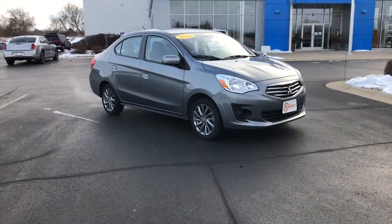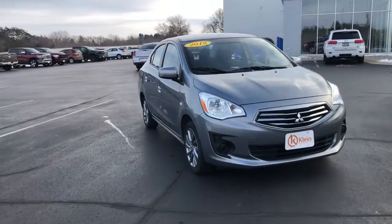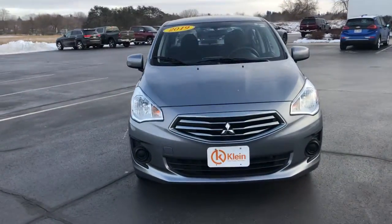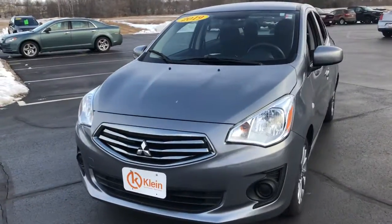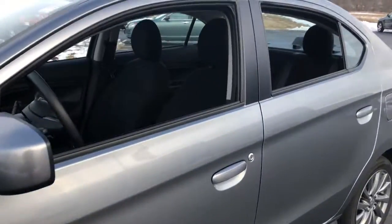You will love the features of this 2019 Mitsubishi Mirage G4. This vehicle is an outstanding buy with fewer than 20,000 miles on the odometer. This vehicle delivers the best of sporty styling and modern efficiency.